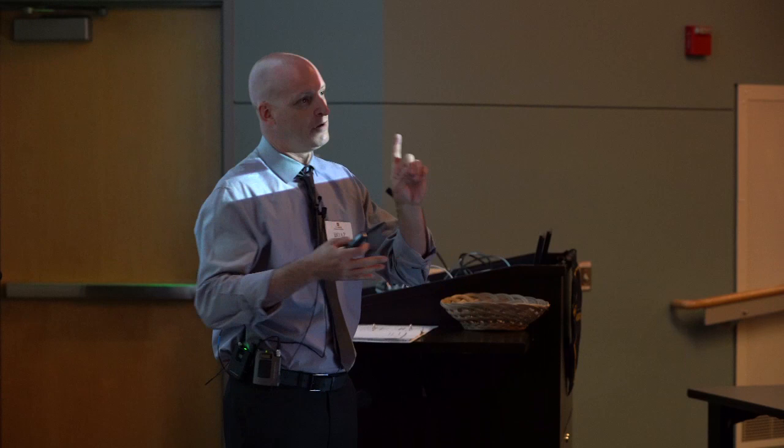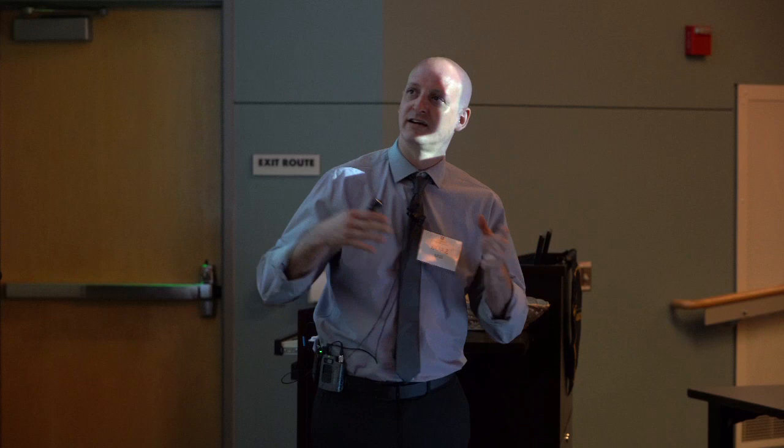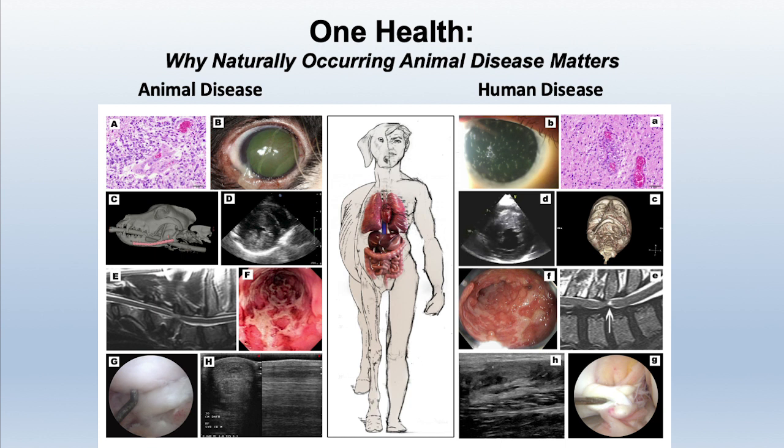Pets live with us in environments with smoke, allergens, and other exposures — everything that affects you can affect our pets. When you look at this figure: uveitis, inflammation in the eye, is similar between the dog or horse and the human; the same for heart disease, broken jaw, cancer of the jaw, gastrointestinal inflammation — humans get Crohn's, dogs get inflammatory bowel disease. Orthopedic disorders affect both. Given that we share the same platform, we need to look at this more broadly, because the crossover from one species to the other is almost a given.